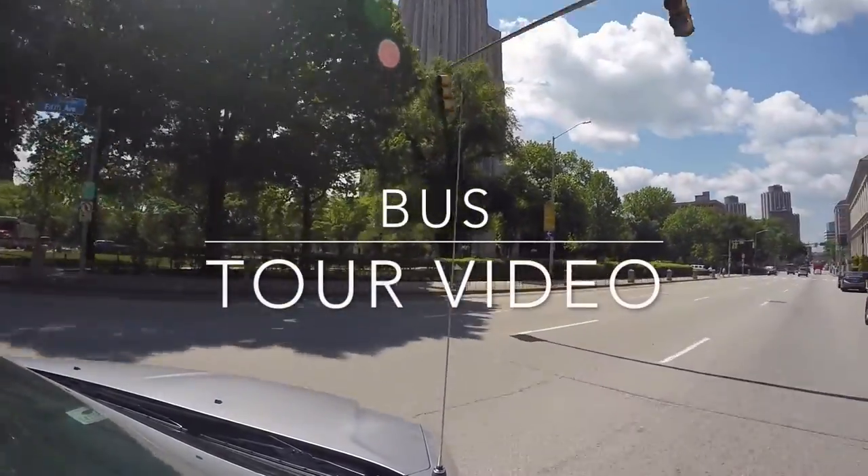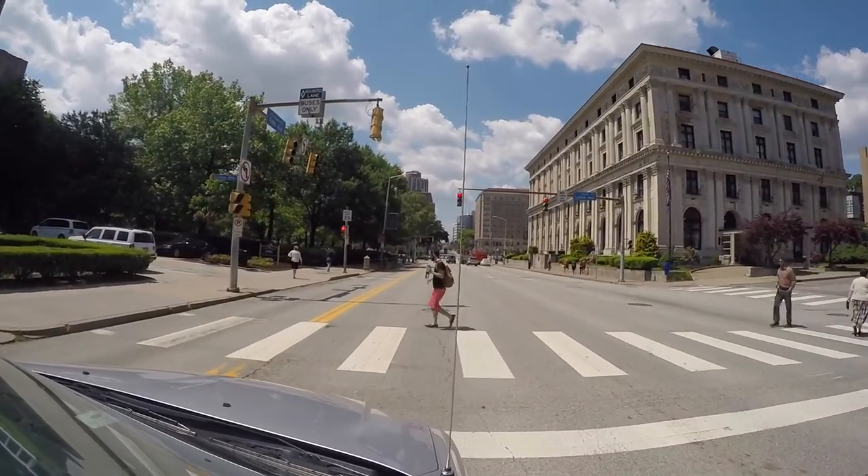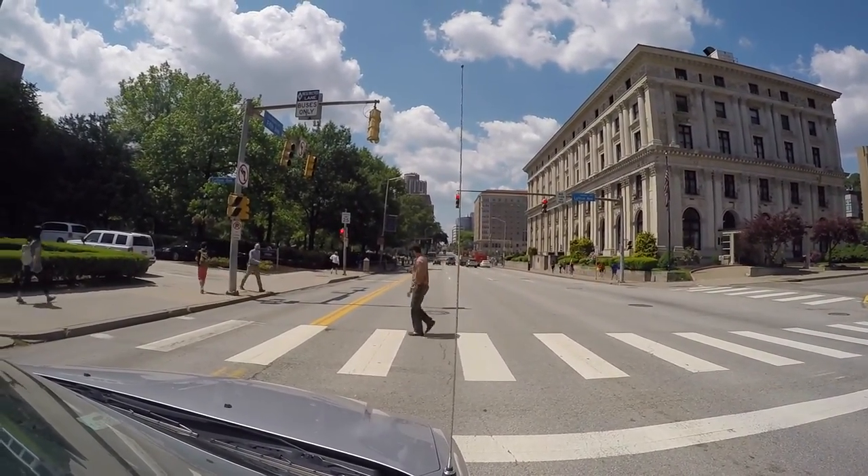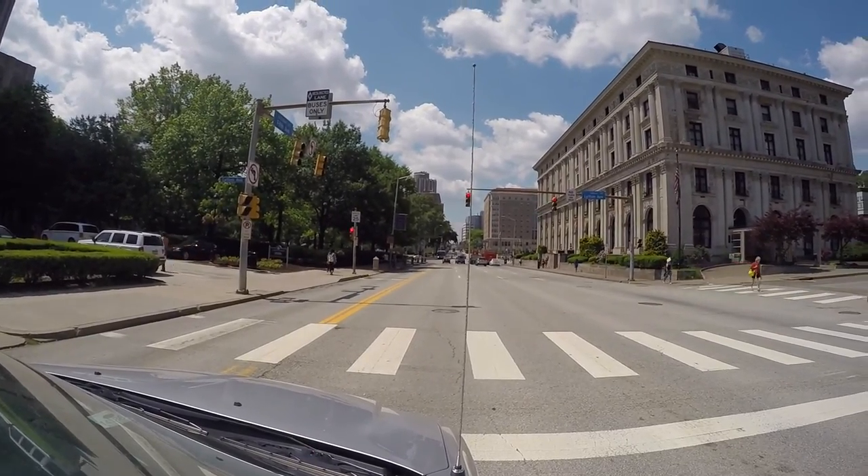Welcome to your bus tour review. This video will be full of hints that will help you give your best bus tour. Remember that the trickiest part about this tour is learning to pace yourself with the vehicle, so always be aware of your surroundings and use visual cues to help you keep time.